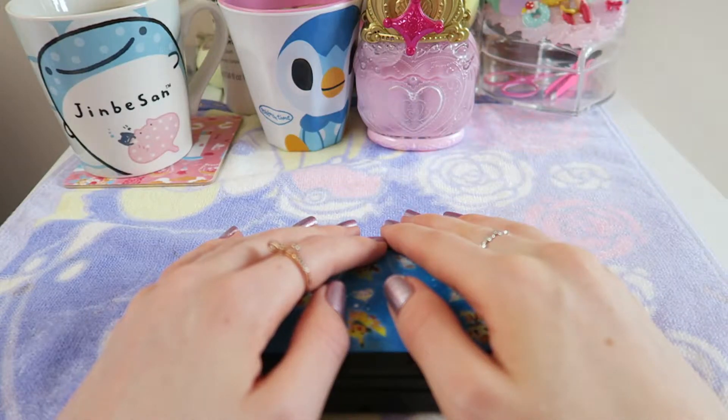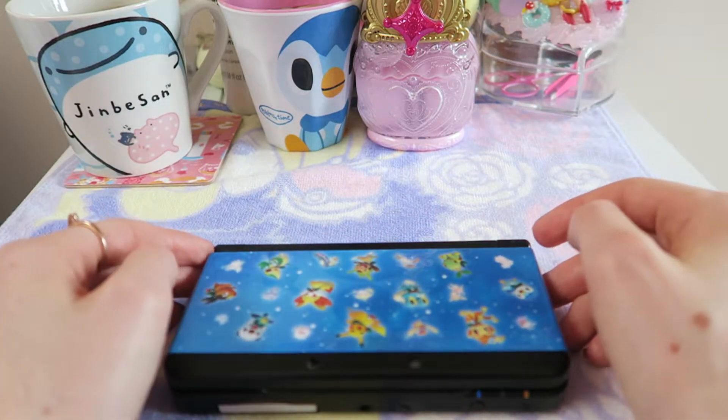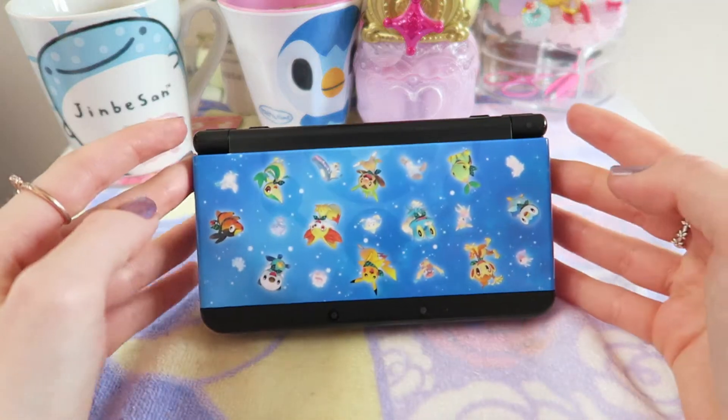Hey everyone, I hope you're doing well and welcome back to my channel. Today I'm going to be doing a requested video — a town tour of my Animal Crossing New Leaf town. I have my 3DS here, so without further ado let's get straight into it.